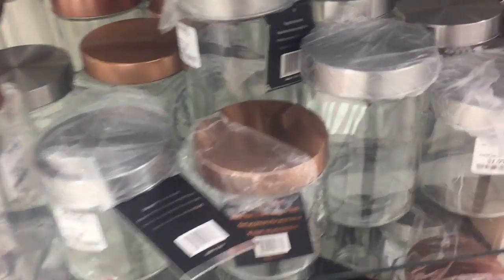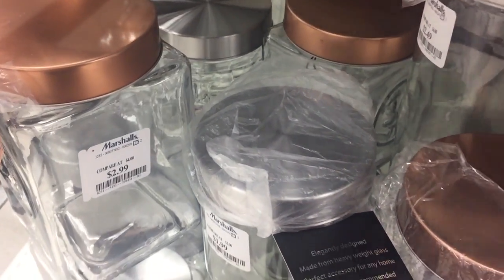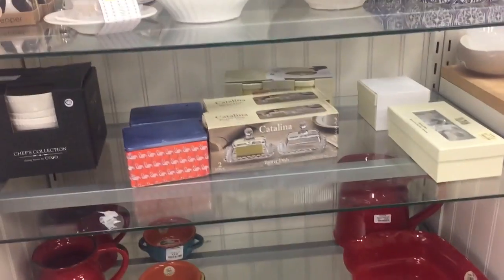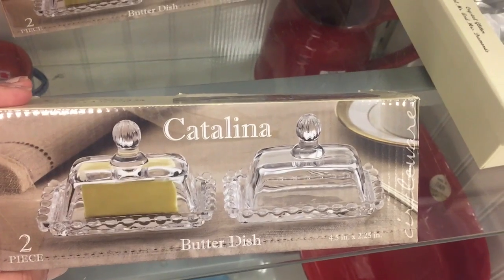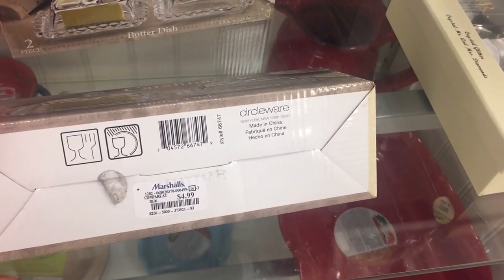I have these ones at home with the circle type and they range from $1.99 to $3.99. I think this is so cute and this is for $4.99.